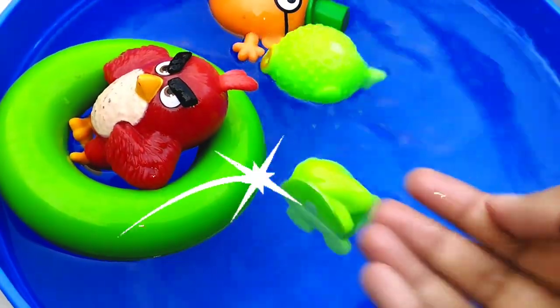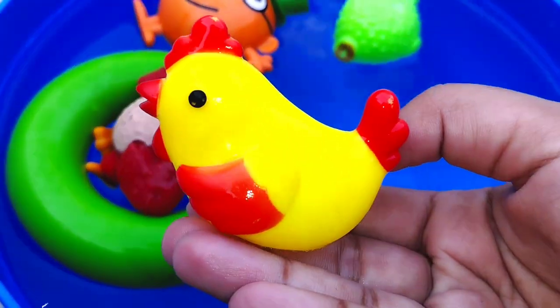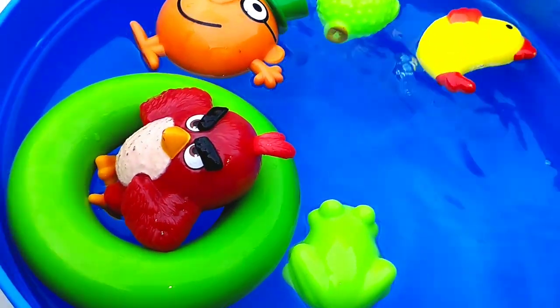The next one is a parrotfish. This is a chicken. Chicken.